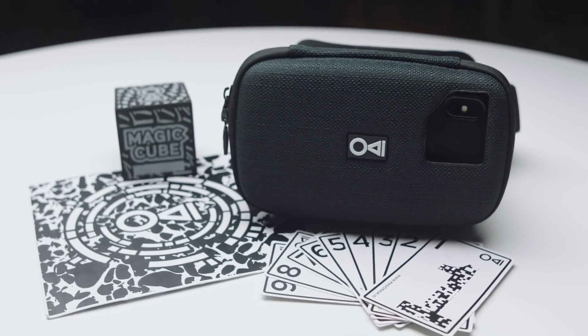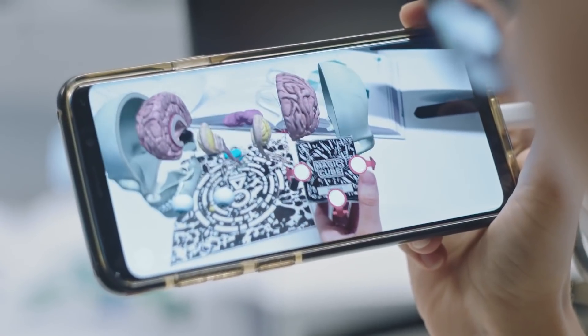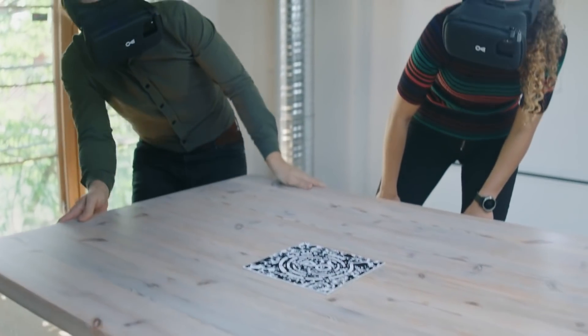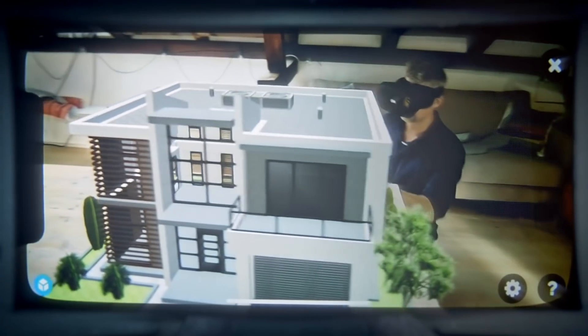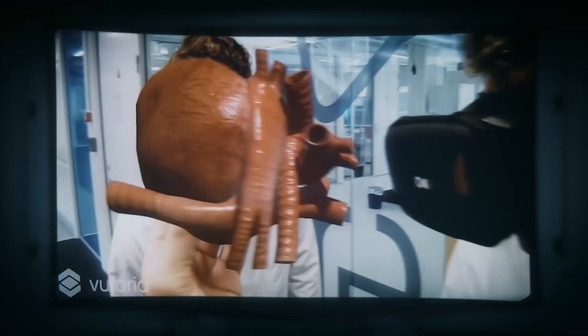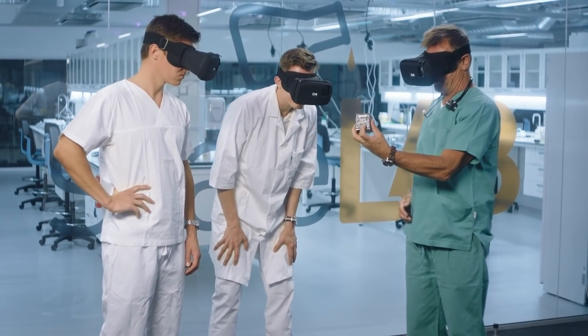However, MagiMask is much more than the groundbreaking mask itself. We are including physical tracker objects enabling you to interact with the digital world in new ways. The MagiTile ensures stable tracking of your 3D models on all surfaces. The MagiDice is a physical link to the virtual world and lets you control and move digital objects in real time.